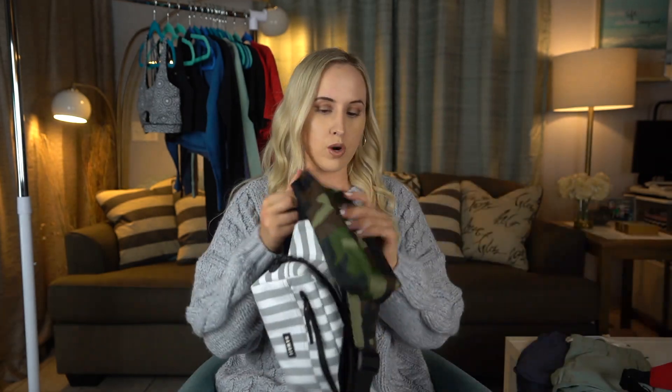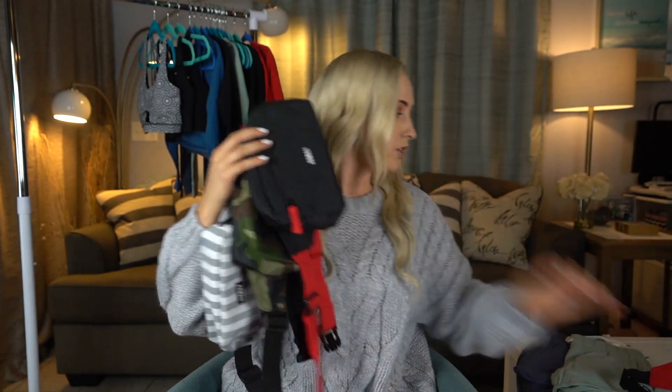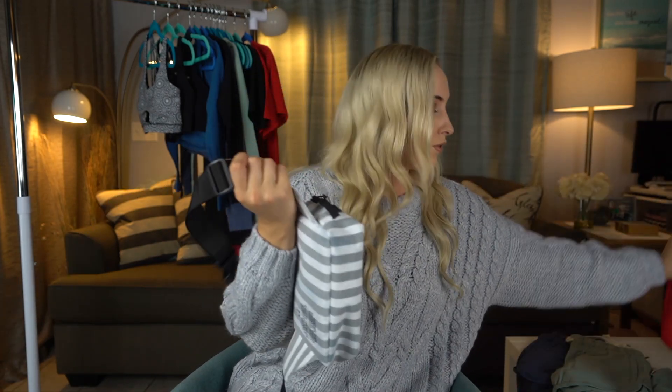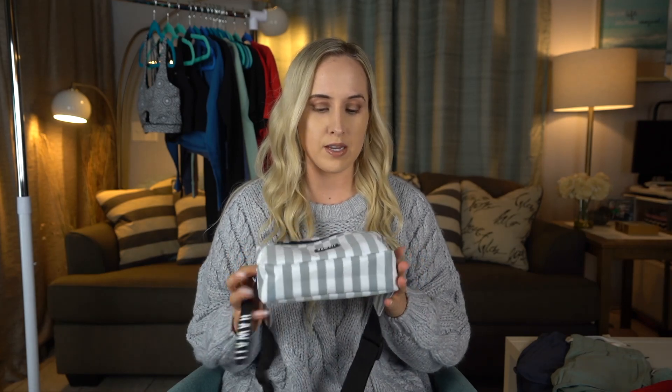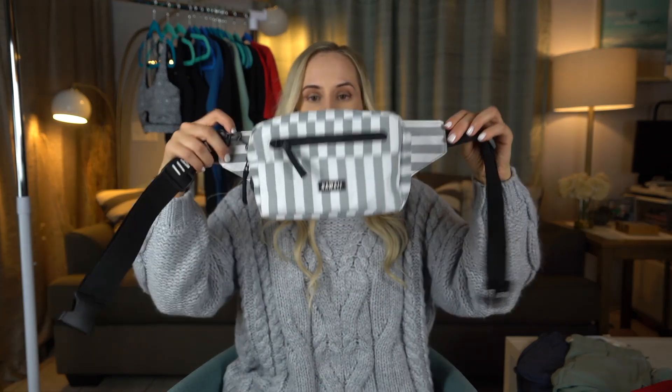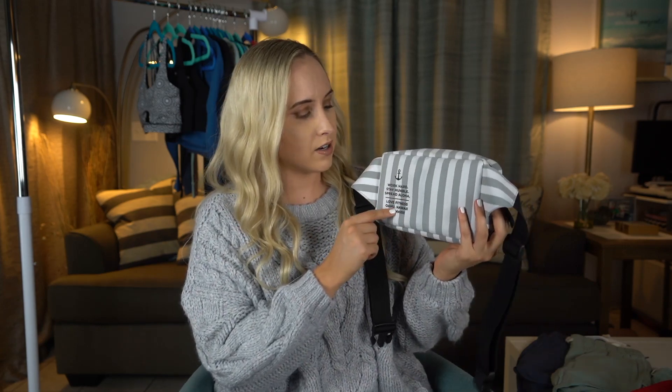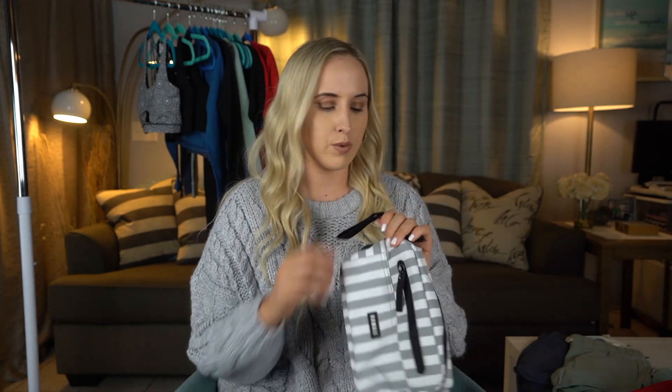The first thing I want to show you is the fanny pack collection. These gorgeous fanny packs are unisex — designed for both men and women. I'm going to show you one at a time. This one might be my favorite: it's the gray and white striped fanny pack. On the back there's detail that says 'Work Hard, Stay Humble, Spread Aloha' with some little accents.